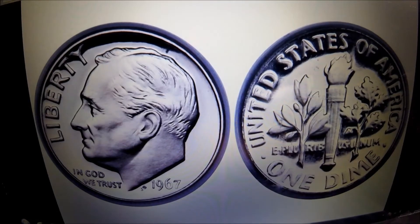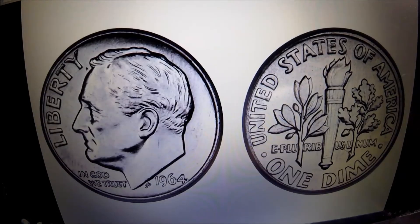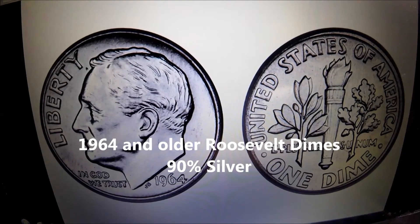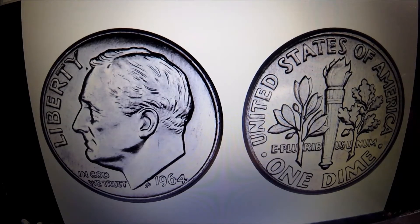Next is our Roosevelt dime — the dime that you see most every day in your change. The most important thing you're going to want to look for is anything 1964 or older. In 1965 they changed from silver to a clad composition. So anything 1964 and older is 90% silver, and you're going to want to hang on to those.